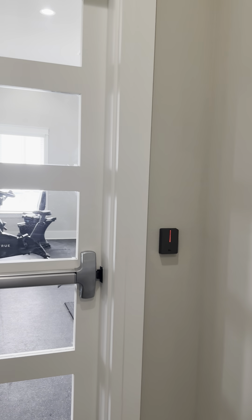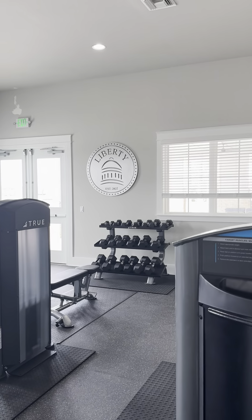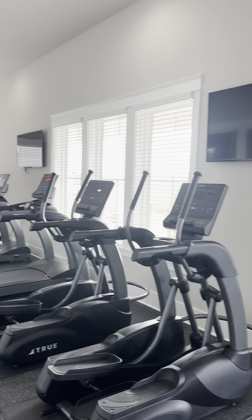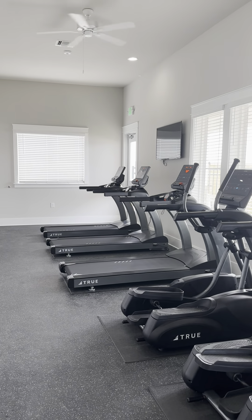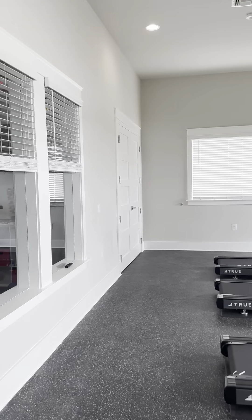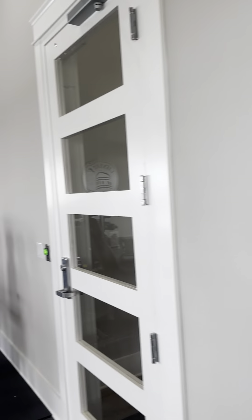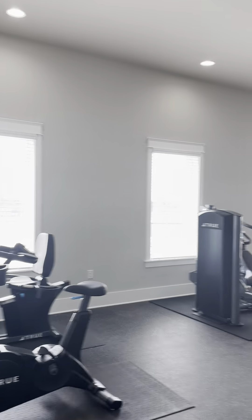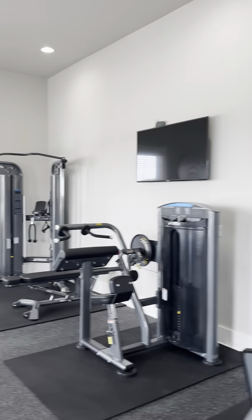And then this goes into the full gym. You can see the freeway over there. You have a couple of ellipticals, three treadmills, and TVs. You can see the kids' room from here as well. This is the equipment, and there's a TV there too.